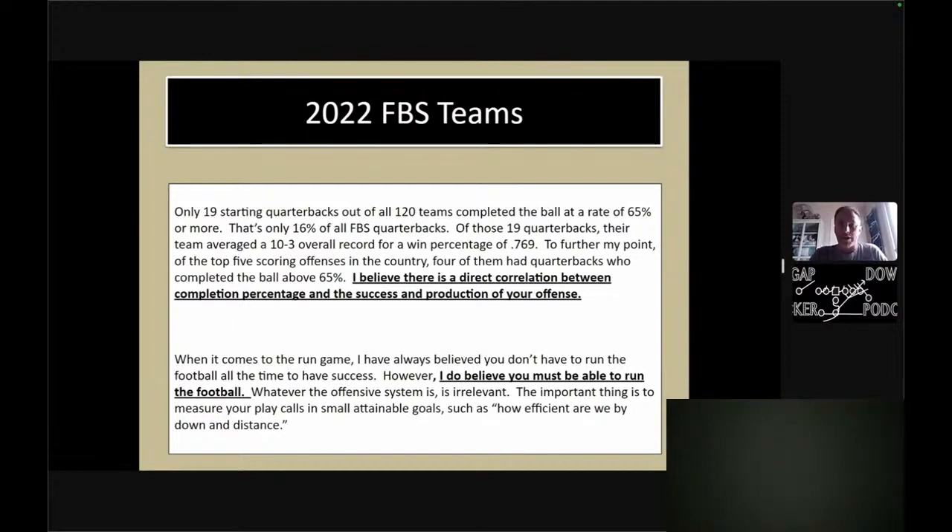I know we're heavy run teams, but I still think this really correlates. Of the 2022 FBS teams, only 19 starting quarterbacks out of 120 that actually competed completed the ball at a rate of 65% or more — that's only 16% of all FBS quarterbacks. Of those 19 quarterbacks, their teams averaged a 10-and-3 overall record with a win percentage of .769, which is pretty high. The top five scoring offenses in the country — four of them had quarterbacks who completed the ball above 65%.